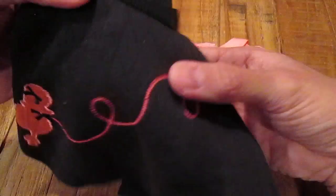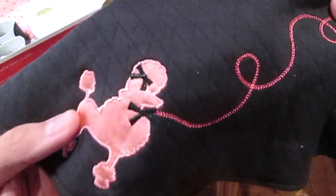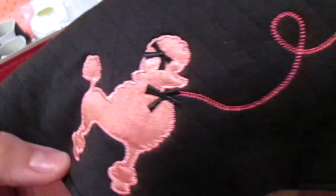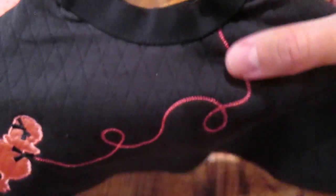And here is the skirt. Take a look at this poodle — this really cute little poodle — and the little leash that goes all the way up to the waistband. This is so precious.